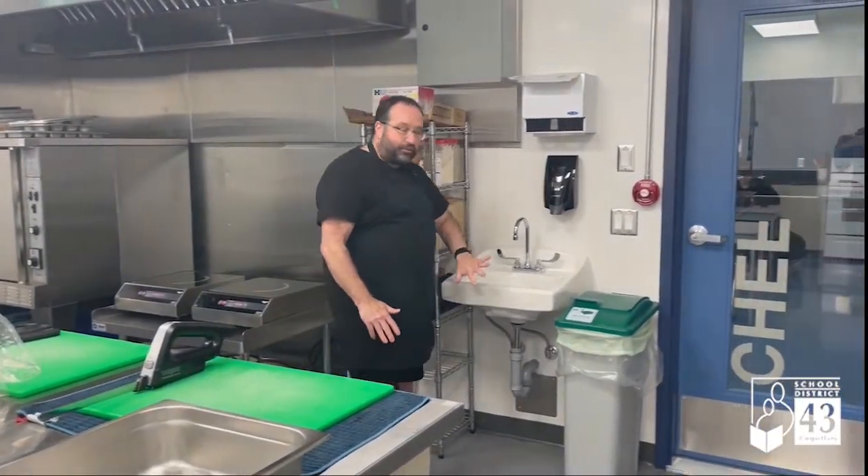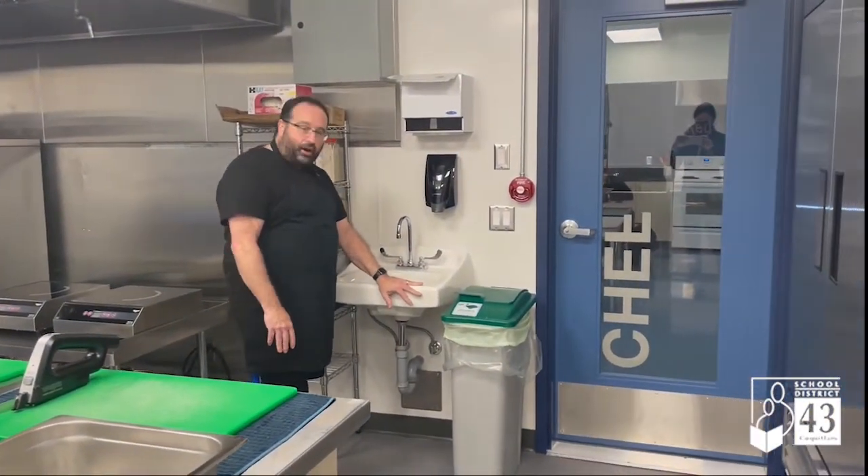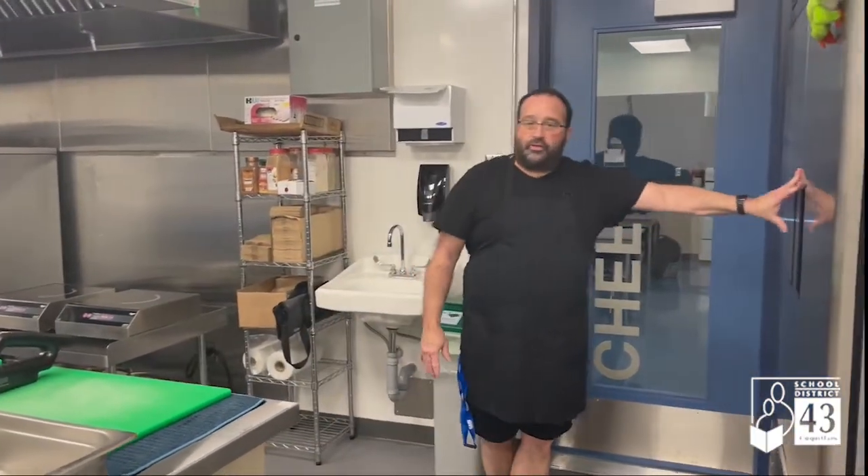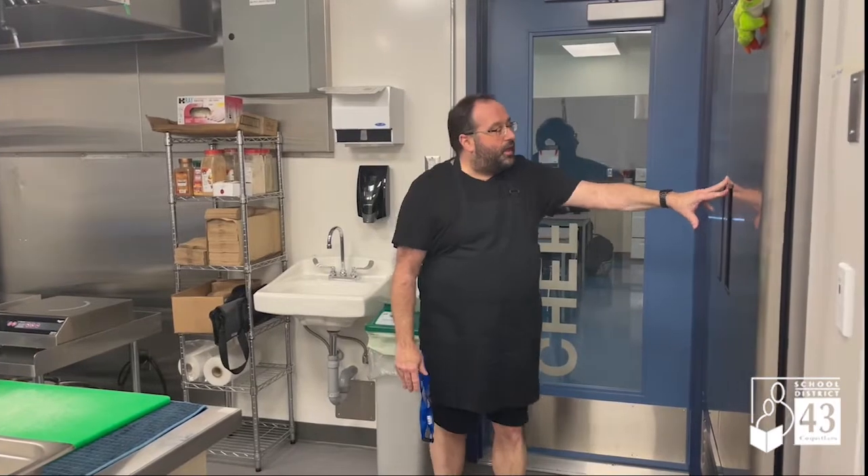Making our way around, we've got a nice hand sanitizing area — nice soap. And then we go to our double refrigerator here at the end. It's the same size, but it is brand new, so it's all nice and shiny. Thanks for visiting my kitchen.